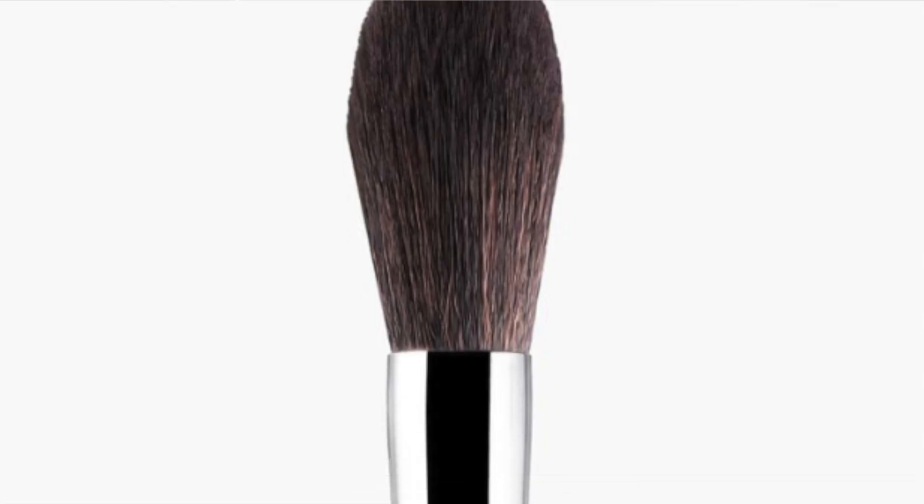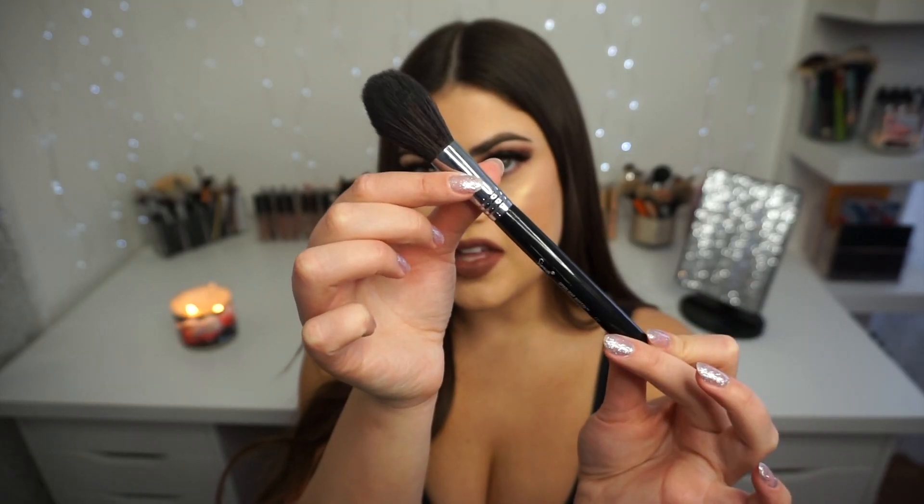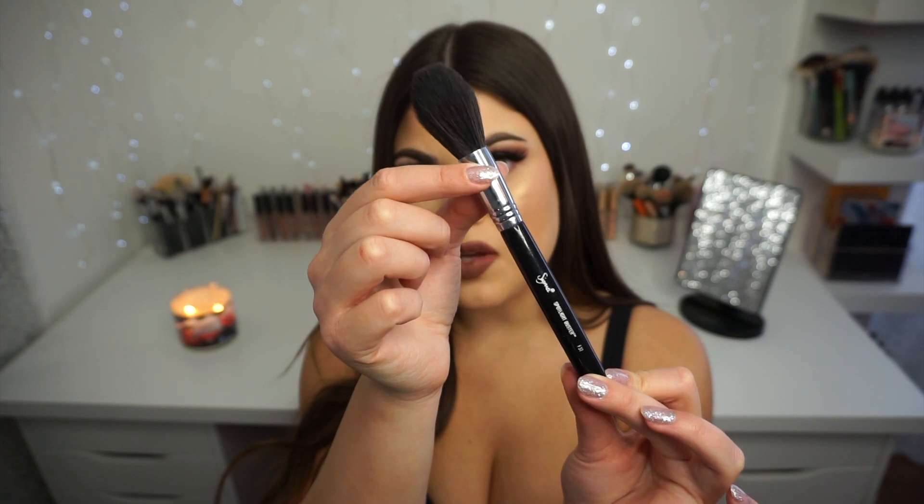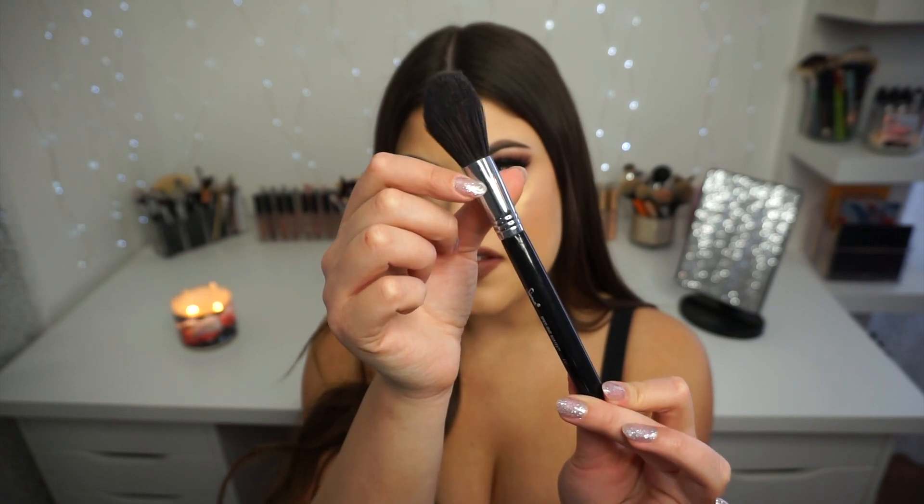First up is the Spotlight Duster brush. This kind of speaks for itself — I use it for under-eye brightening powder. It's nice and fluffy, soft, and tapered. It's perfect for under the eye, but it's also big enough to set the entire face if you want to use it that way. This one is my number one for setting my concealer.